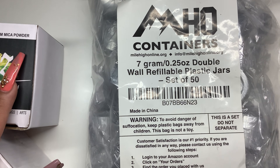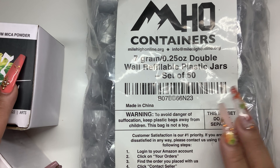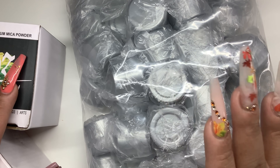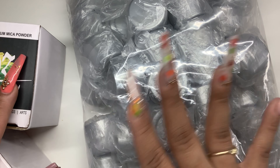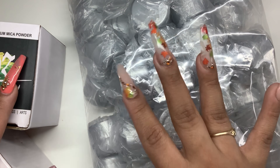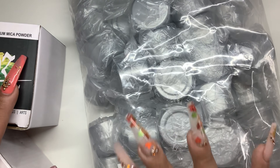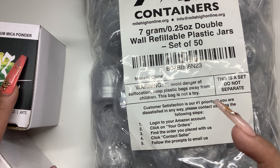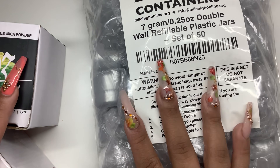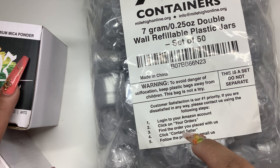These are 7-gram double wall refill plastic jars. These are the jars that I use to make my glitter mixes and gel mixes - I make any color I want, put them in these little pots with some IBD, and then store them. They don't let any UV or LED light penetrate the walls, so they're really good little pots. I like the size - they're not too big, and if you mess up a color you can easily just throw it away. This whole pack was about $13 for 50 pots.